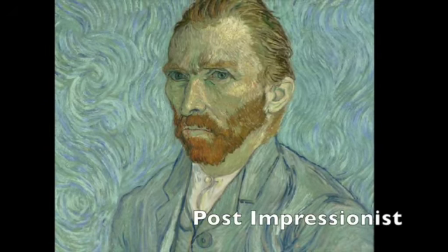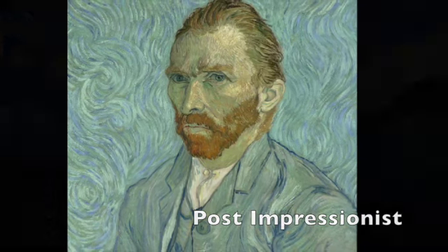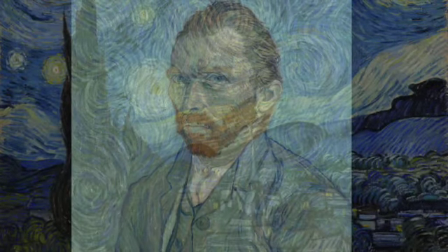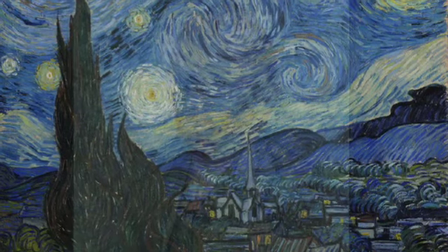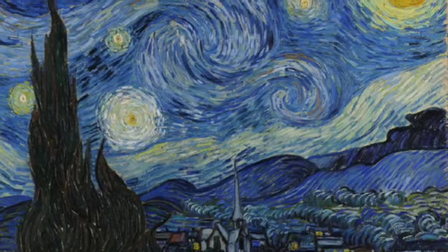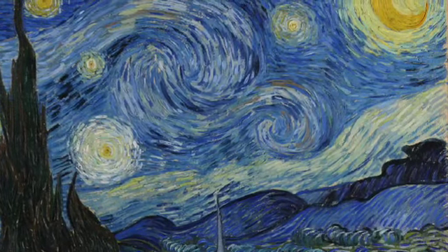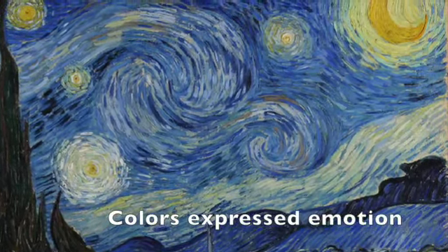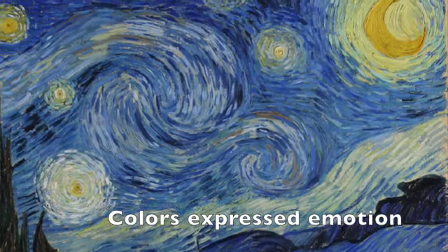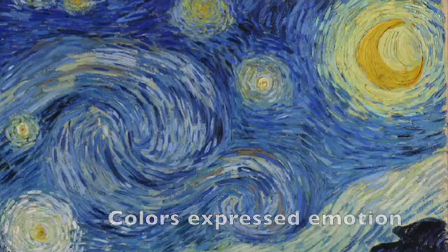He was part of a group of painters called Post-Impressionist. Artists during this time painted colors that expressed their emotions rather than portraying a realistic object. Bet you have seen this masterpiece before. Yes, it was painted by our featured artist, and in this painting we can study his Post-Impressionist style — see all the colors he used to express his emotion in the sky and the land.